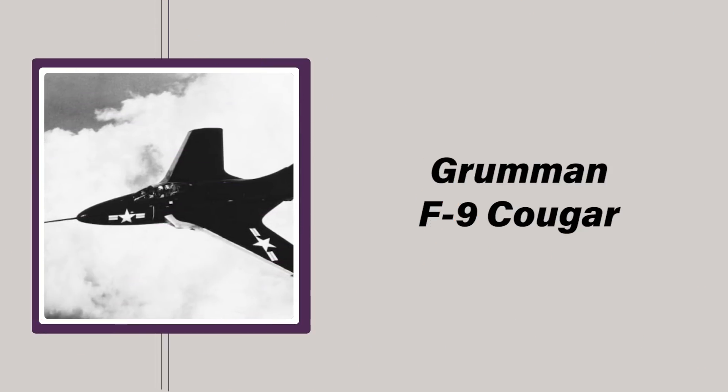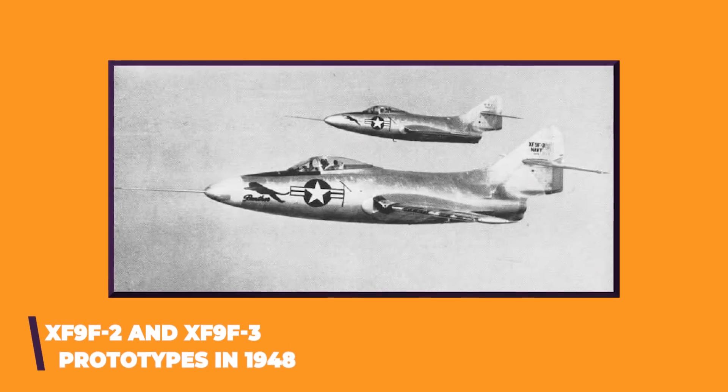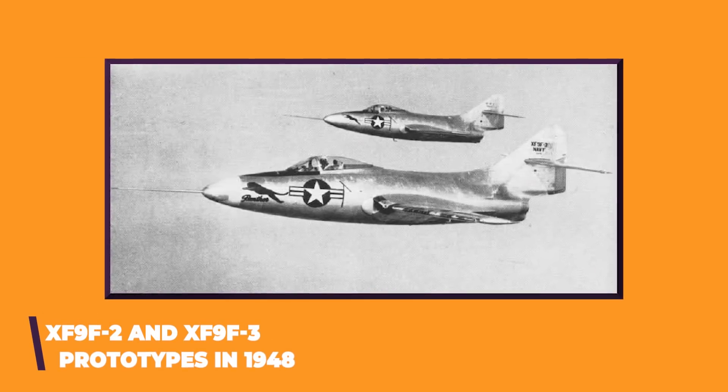The Grumman F9F Cougar was a swept-wing carrier-based fighter slash interceptor developed for the US Navy during the early 1950s. Based on the company's straight-wing Panther, also designated F9, Cougars were commissioned to defend carrier groups from fighters and high-altitude bombers, as well as to escort vulnerable attack and reconnaissance aircraft. But though dogfighting capabilities were important, air superiority fighters hadn't historically been the Navy's top priority, and as a result, America's swept-wing technology lagged behind the Soviets.